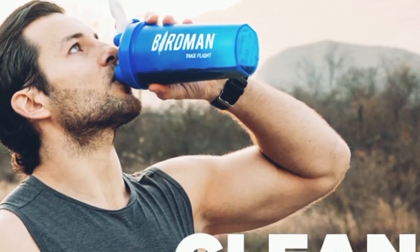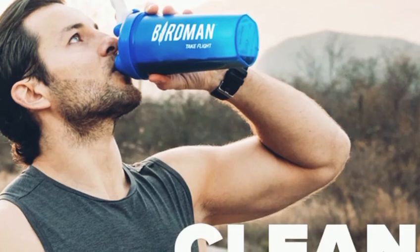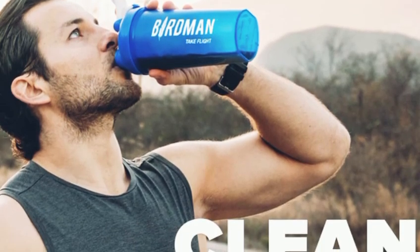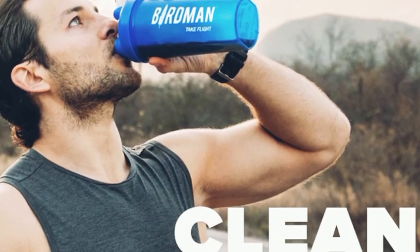First off, let's talk about what makes this protein powder stand out. The Birdman Falcon Vegan Protein Powder is made with a blend of pea, rice, and hemp proteins, providing a complete amino acid profile that's essential for muscle recovery and growth.